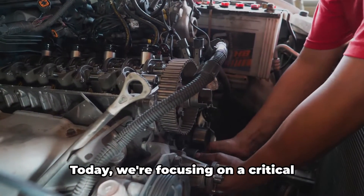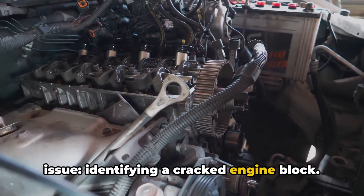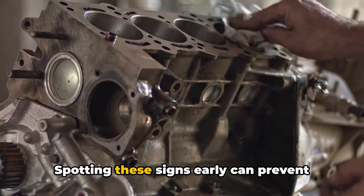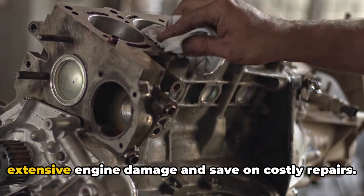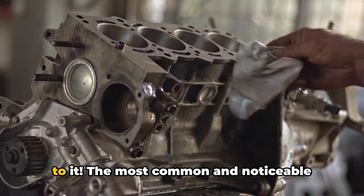Hi everyone, I'm Brian, your Honest Mechanic. Today we're focusing on a critical issue: identifying a cracked engine block. Spotting these signs early can prevent extensive engine damage and save on costly repairs. Without wasting any more time, let's get to it.